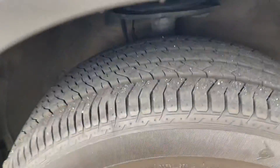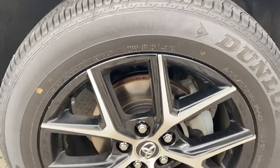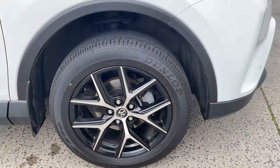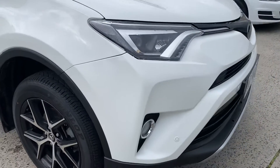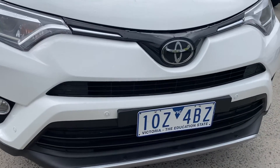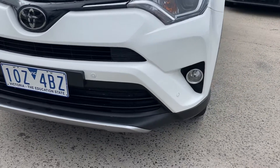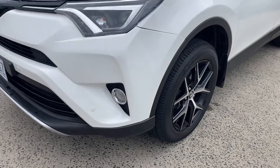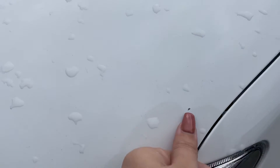It's got four brand new tyres on it, so all of those have plenty of tread which I'll show throughout the video, and the alloy wheels have been kept in good condition as well. Again, just a couple of little stone chips that you can see here on the bonnet.